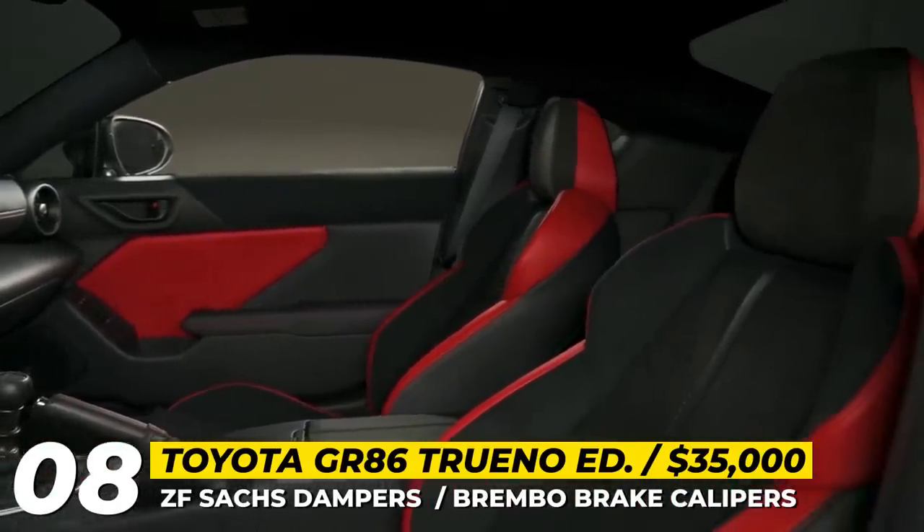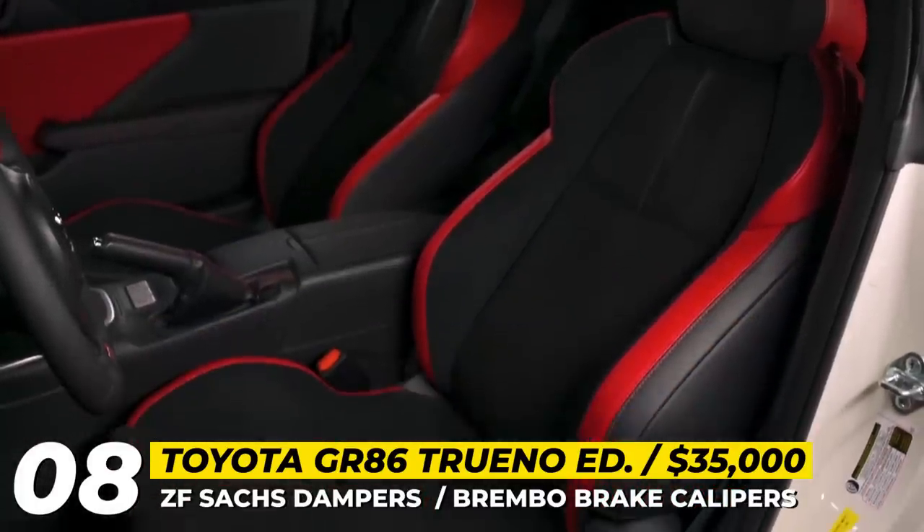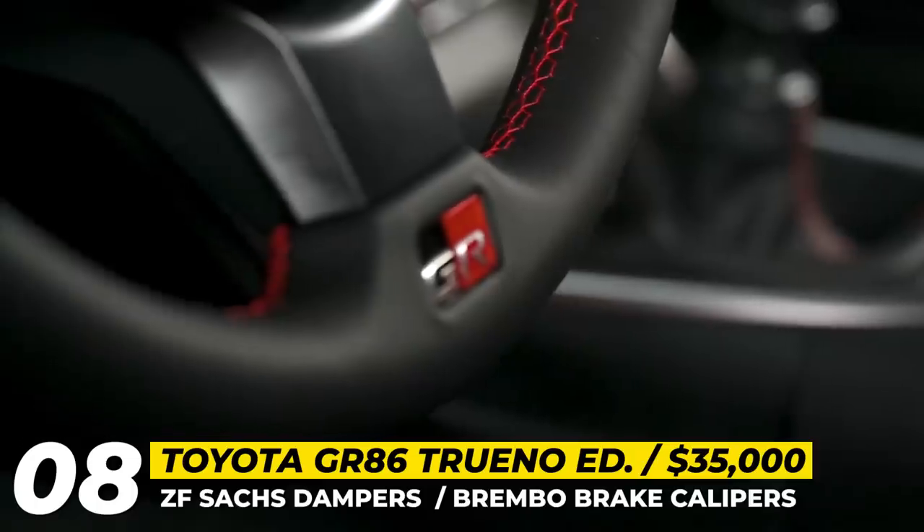What is new, though, is the brand's EyeSight driver assistance feature suite that, from now on, works with a manual transmission.